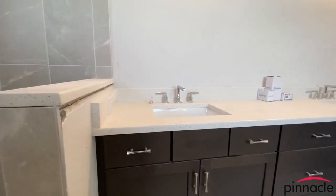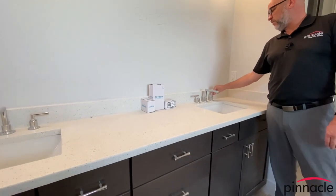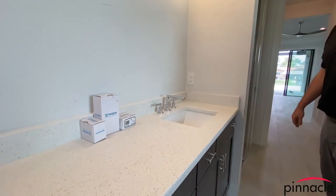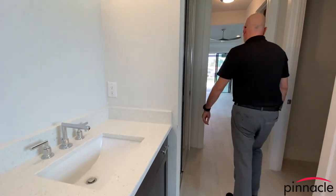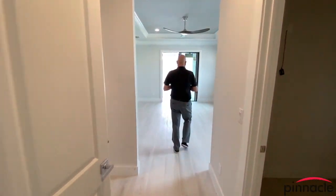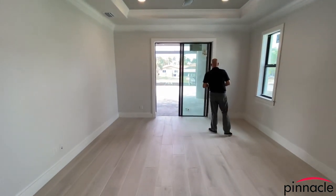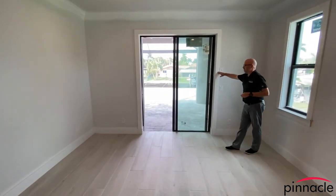We have dual vanities and the nice plumbing fixtures that the homeowner picked out. Another point I want to highlight is the casing around the sliding glass doors in the master as well.